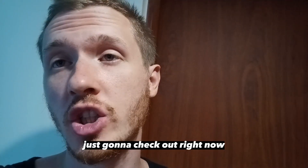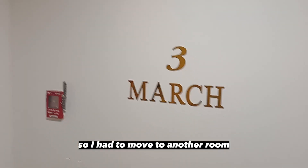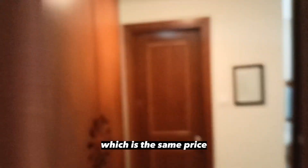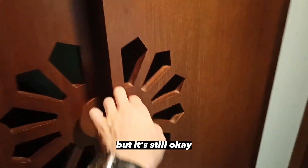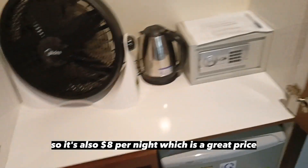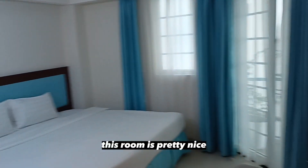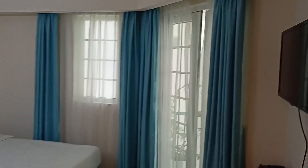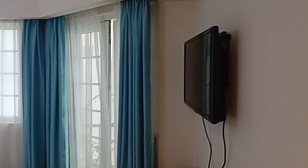Alright guys, just gonna check out right now. I don't wanna leave yet. Unfortunately they didn't have this apartment for one more night, so I had to move to another room — which is the same price, but it's some kind of downgrade. The previous room was amazingly good, this one is much simpler, but it's still okay. It's also eight dollars per night, which is a great price. And they even have a safe here and a tiny fridge. This room is pretty nice, maybe not so cute as it was, but it's also nice.